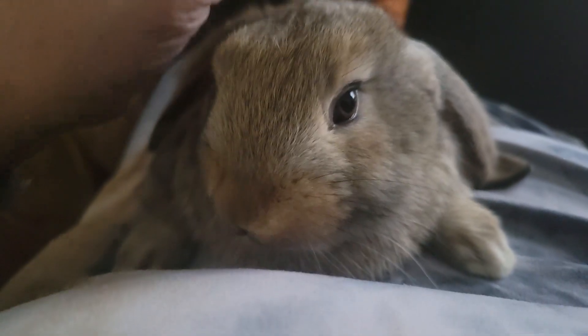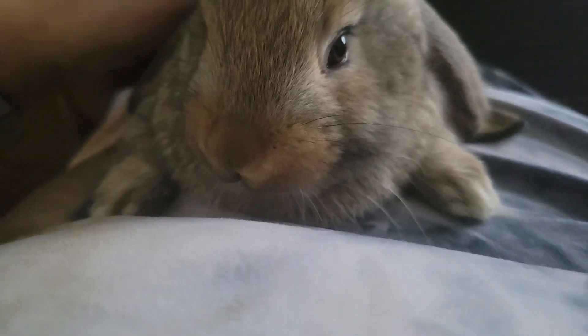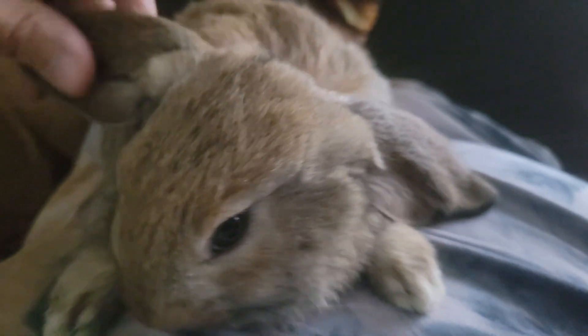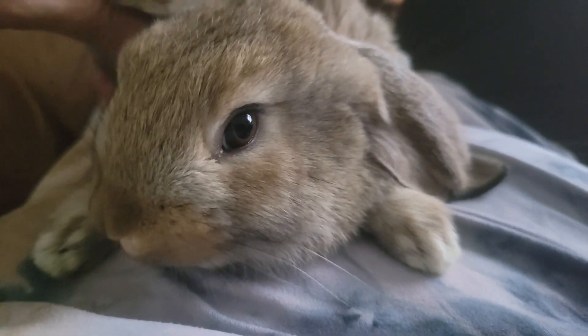Look at that face. He's such a beautiful boy. I need to find him a really good home. Since he's a mix, he can't be shown, but I think he's show quality — look at him. Look at that pretty eye.